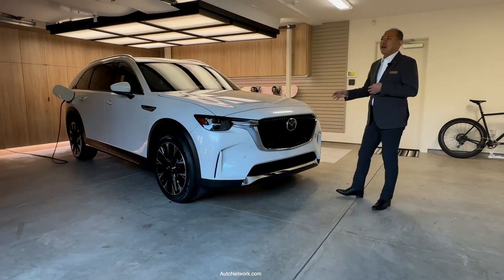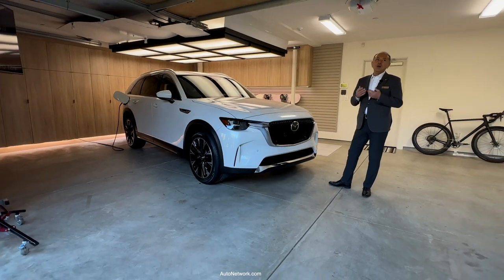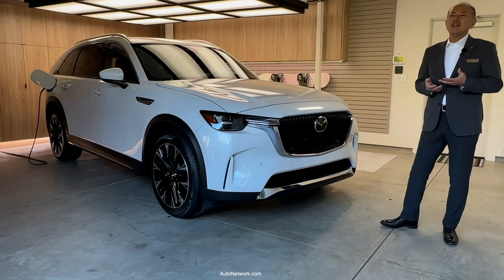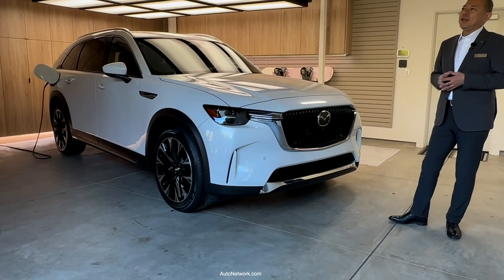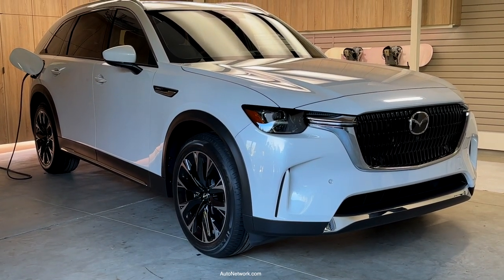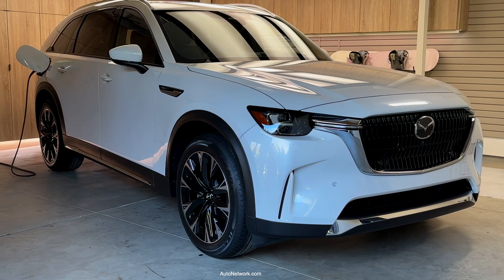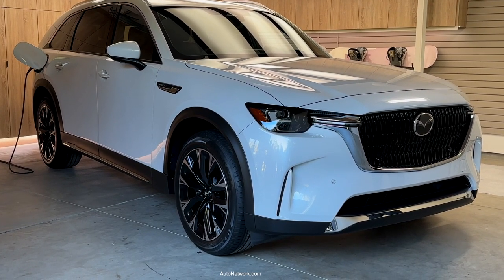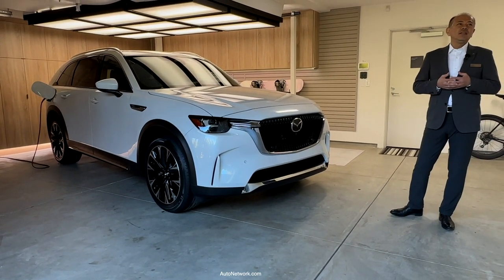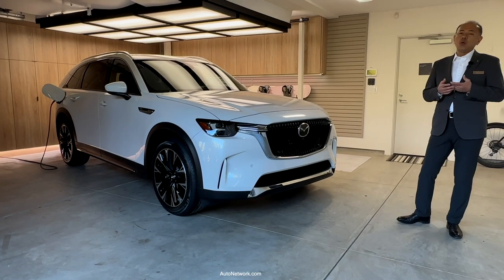Let's talk about what is under the hood. Developed specifically for the large platform, the all-new e-Skyactiv powertrains will provide owners an engaging experience with the CX-90. First, I want to talk about the 3.3-litre inline-6 e-Skyactiv turbo engine, which has the highest performance output among Mazda's mass production gasoline engines, with 340 horsepower and 369 pound-feet of torque with recommended premium fuel.